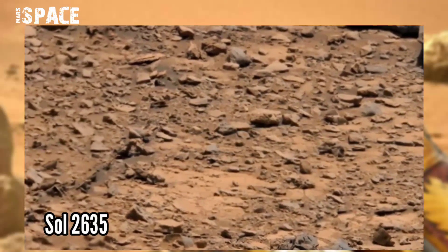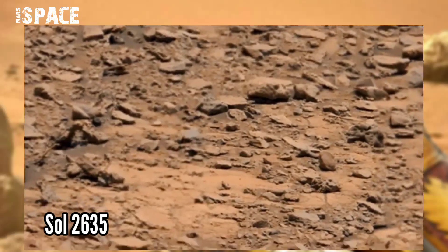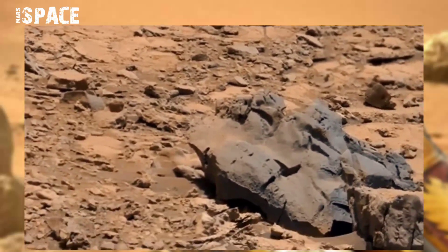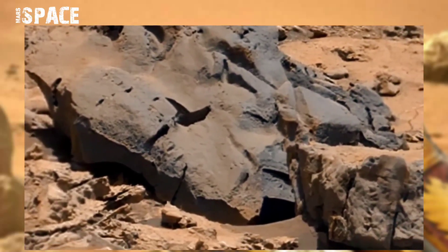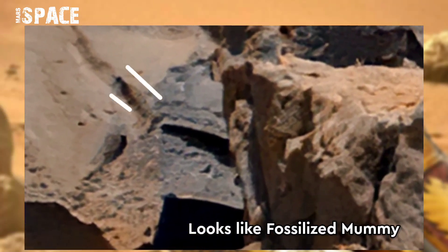This image was taken on Sol 2635 of its mission on board NASA's Curiosity Mars rover using the right Mastcam, and spotted a figure. What is it? It looks like a fossilized human or mummy — it could be a mummy.